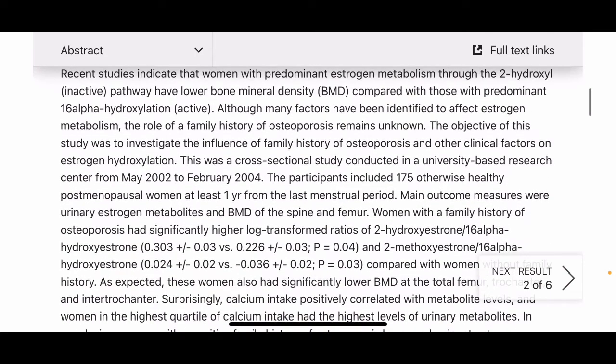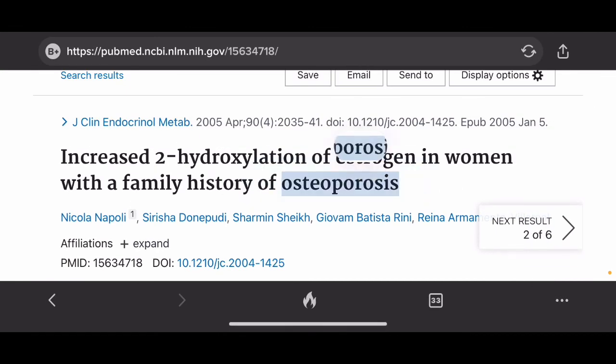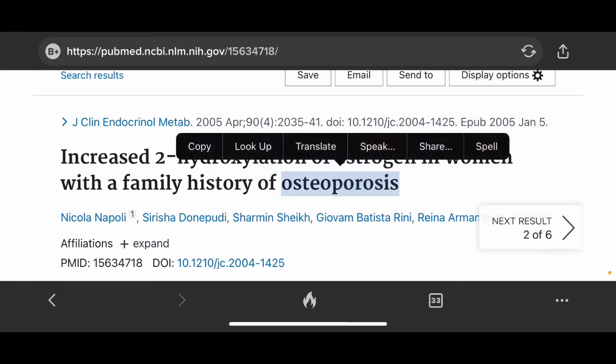So I'd say if you're a woman, it's probably better to stay away from DIM if you don't want to get osteoporosis.